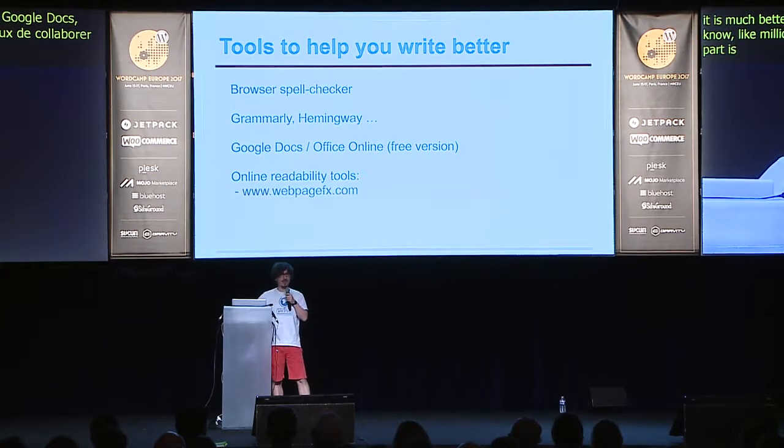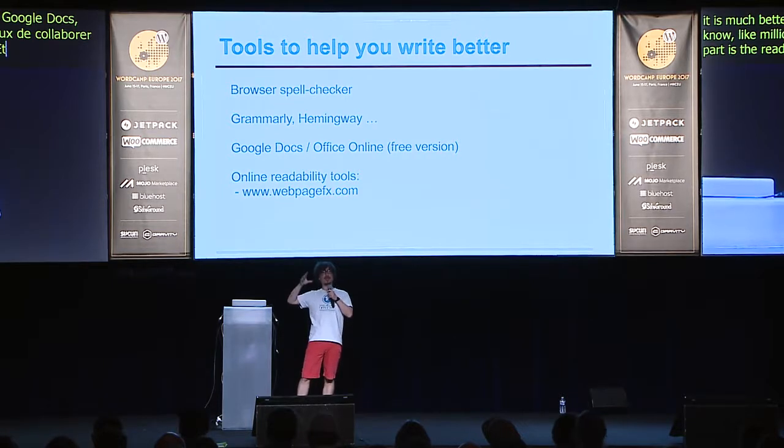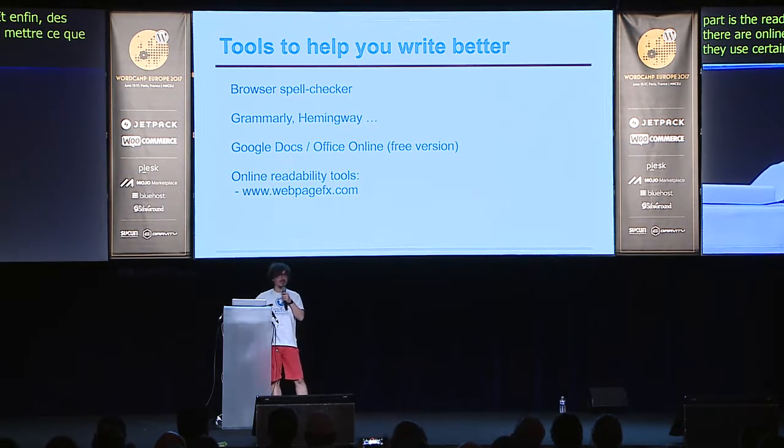Google Docs or Office Online — why? Because they help you collaborate, and it's much better to collaborate online than to keep sending millions of emails with Word documents. The last part is readability tools. There are online tools where you can input what you've written and they use certain algorithms to tell you how readable your text is. I suggest you look it up.